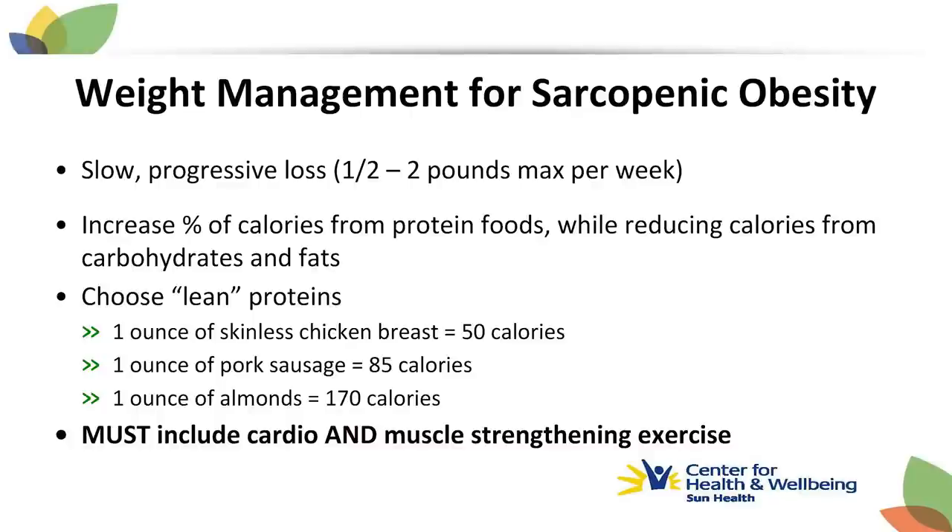Slow and steady wins the race. We recommend a half pound to two pounds maximum per week weight loss. For someone less than 200 pounds, a half to one pound a week shows you're losing weight in the form of fat and not muscle. For someone weighing over 200 pounds, two pounds a week would be fine.